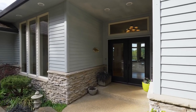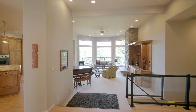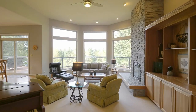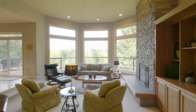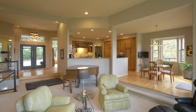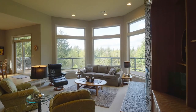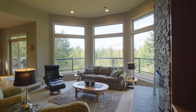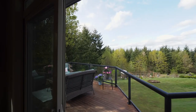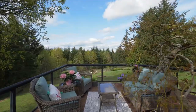Heading inside, you'll discover a grand entry with oak hardwood floors and a wall of windows. The open concept design features a floor-to-ceiling rock wall gas fireplace and built-ins which contain the sound system for the home. Take in the backyard's natural beauty from inside or on your spacious deck, perfect for extending entertaining to the outside.